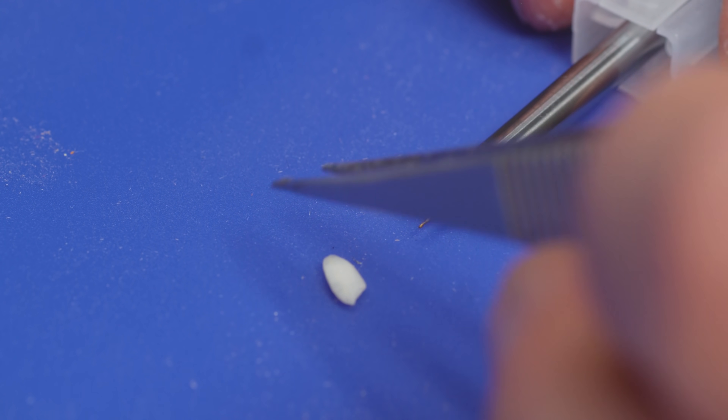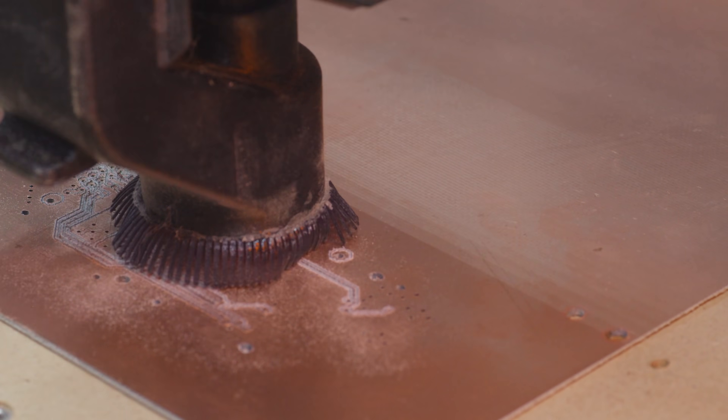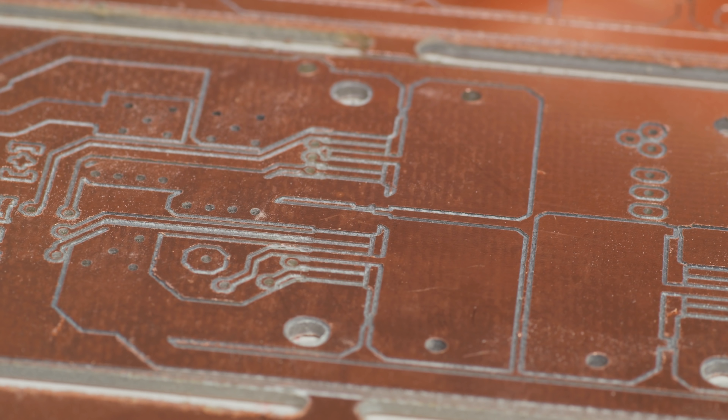The fluted part at the tip is almost too small to capture on camera, but it's still more than long enough to mill traces, and that diameter is exactly what we want. I generated isolation routing, converted it to G-code, ran it very carefully — and now that's what I call circuitry.